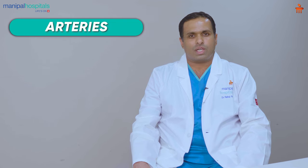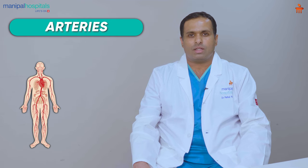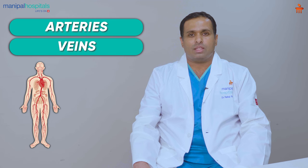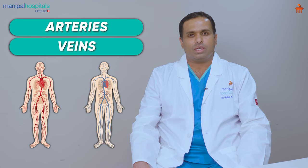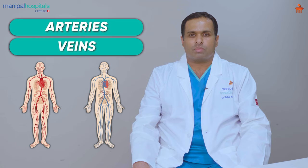When it comes to blood vessels, there are two types in the body: the arteries, which carry oxygenated or pure blood to all parts of the body from the heart, and the veins, which carry impure blood back to the heart. The heart pumps good blood to all parts of the body, the impure blood comes back to the heart, subsequently goes to the lungs, gets purified, comes back to the heart, and that blood is supplied to all parts of the body.